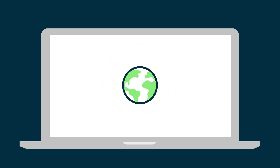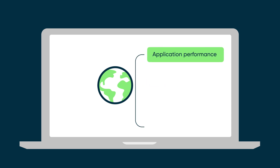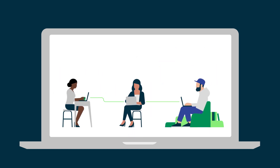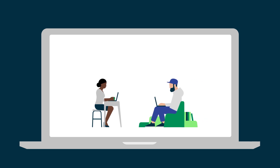Wherever your users are located, DEX delivers deep device insights into application performance, stability, adoption, device health data, and impacted users.